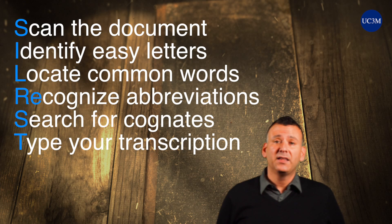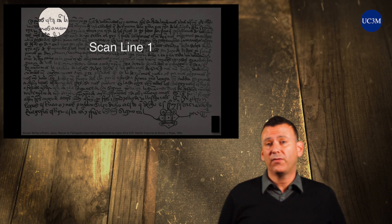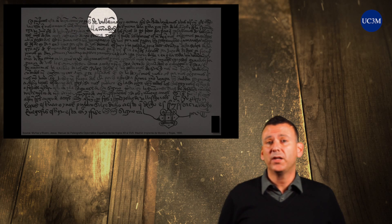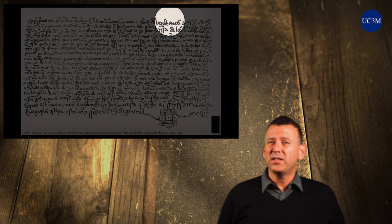Briefly, these strategies are: S, Strategy 1 — Scan the entire document before attempting to transcribe it. It is important for you to become familiar with how the scribe writes. Repeatedly scanning a document will help your eyes to become accustomed to the hand of the scribe.